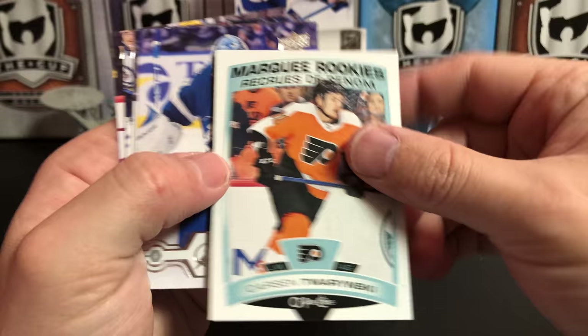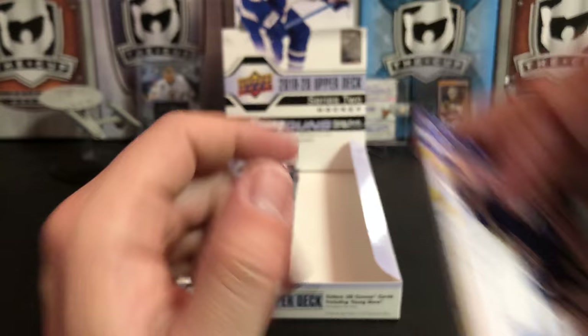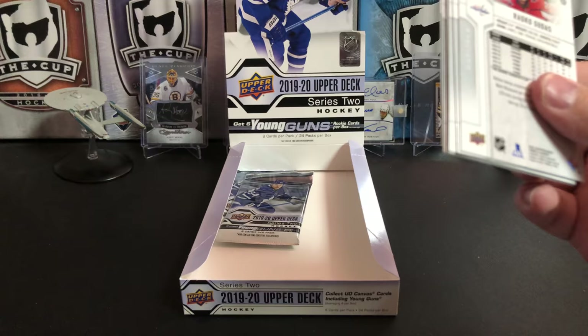The Flyers are just killing it right now. Andrei Vasilevskiy, Dustin Brown, Jordan Eberle, and Gustav Nyquist. They've managed to fly by both the Penguins and the Capitals to the top of the division, so good for them.